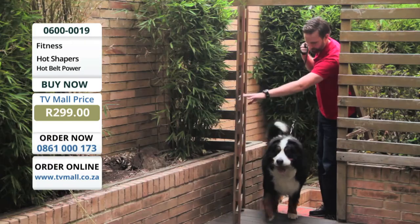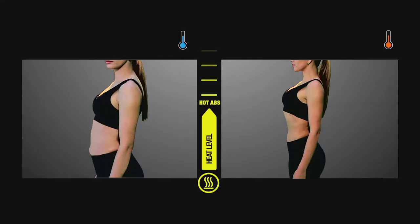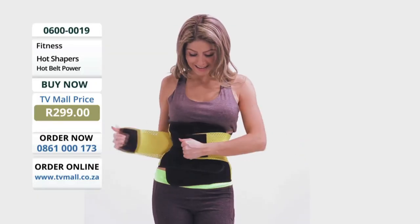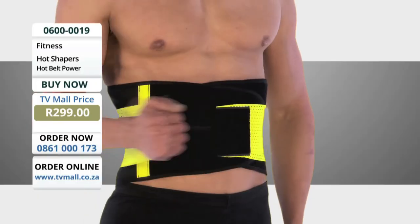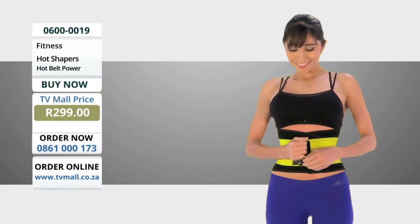Wear it while you work out, when you walk, when you're doing chores, and even when you rest. Immediate results and a smaller waistline week after week for that hourglass shape. Hot Belt Power — perfect fit, total compression, with elastic adjustable bands to target the waistline.